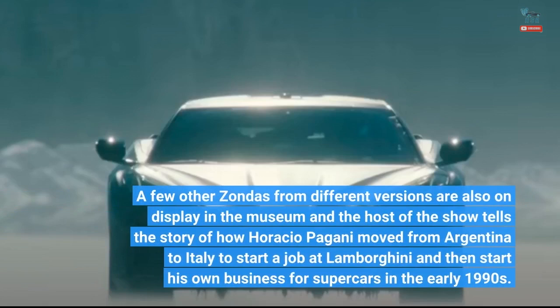A few other Zondas from different versions are also on display in the museum, and the host of the show tells the story of how Horacio Pagani moved from Argentina to Italy to start a job at Lamborghini, and then start his own business for supercars in the early 1990s.